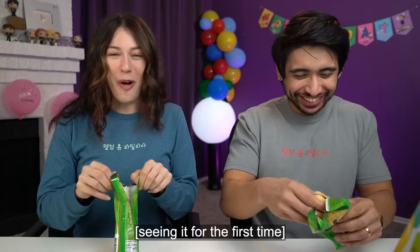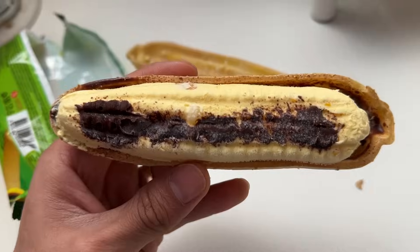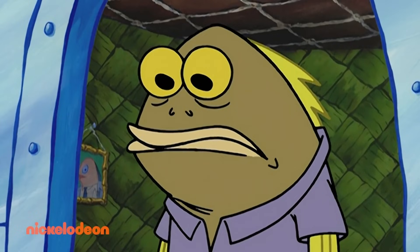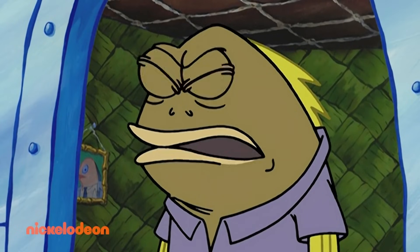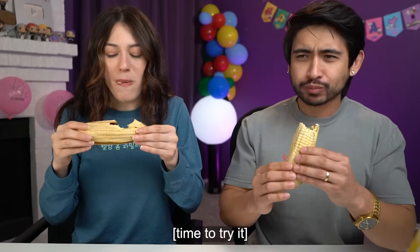This is so cool. Oh my gosh. What the heck? I'm not gonna lie, this is not what I expected it to look like. Look at the inside — there's chocolate. Chocolate? Did you say chocolate? Should I eat it like this? Wow, that's interesting.